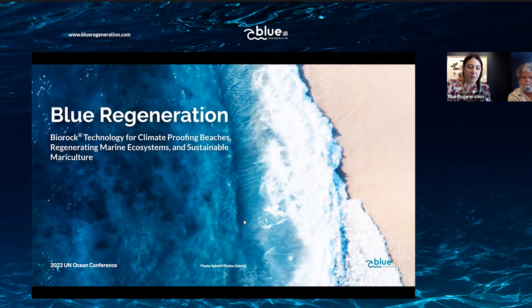My name is Zeynep Zunay and I am the Business Development Manager of Blue Regeneration, a Spain-based blue carbon company. Blue Regeneration has partnered with Global Coral Reef Alliance, the inventors and developers of Biorock technology.